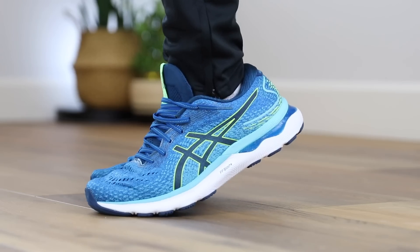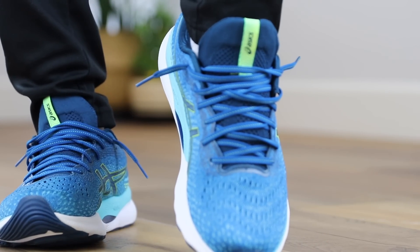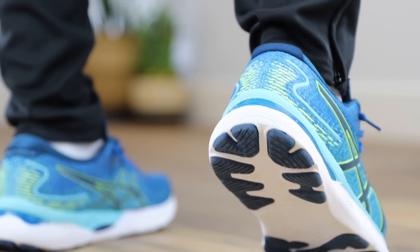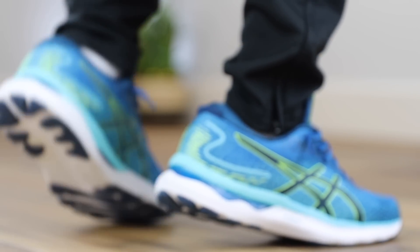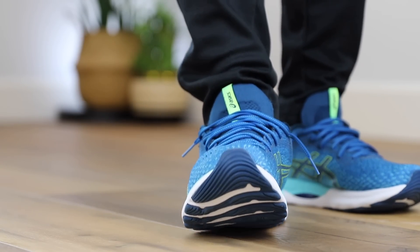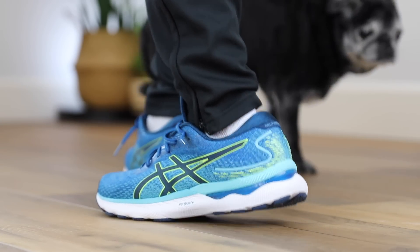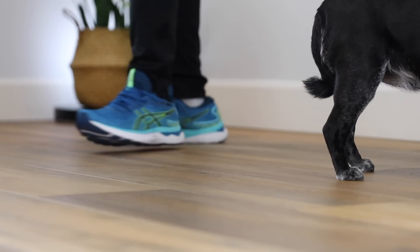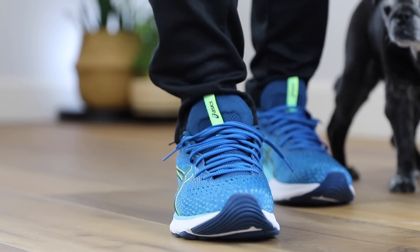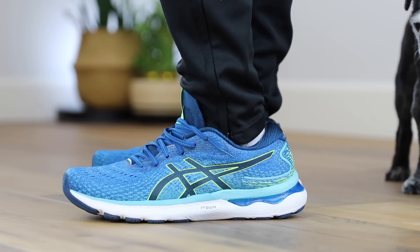Another one from Asics that's quite good is the Gel Nimbus 24. It has FF Blast Plus in the midsole, which is super soft and squishy, plus gel in the forefoot and heel for added squish. The 24 is heads and tails above the 23 because of FF Blast Plus versus regular FF Blast. The upper is really nice — soft and stretchy. My favorite part is the tongue, which is very stretchy and breathable. The collar around the heel is soft and plush as well. You guys recommended these to me, and I have to say they're very, very good.